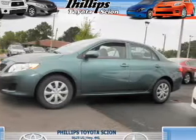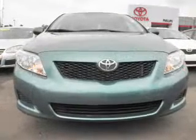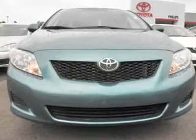Introducing the 2009 Toyota Corolla. If you're looking for an automobile with great attributes, look no further. With an efficient four-cylinder engine that responds smoothly to its automatic transmission, the anti-lock braking system will keep you safe on the road.